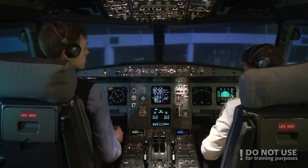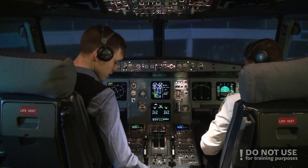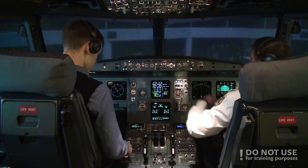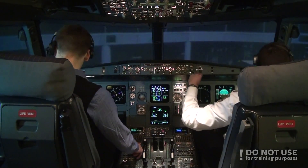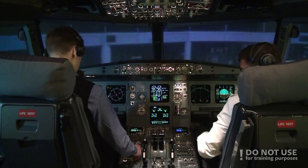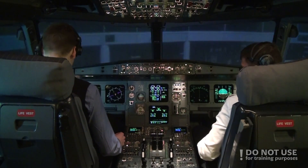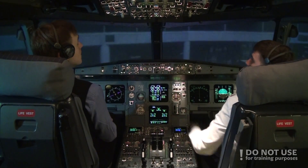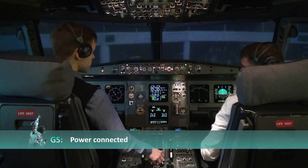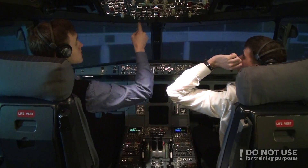Alright, we're at the stand. Parking brake on, accumulation pressure normal. I'll connect the ground power. APU bleed. Aircraft to ground — connect ground electrical power please. Power connected. Power is on.